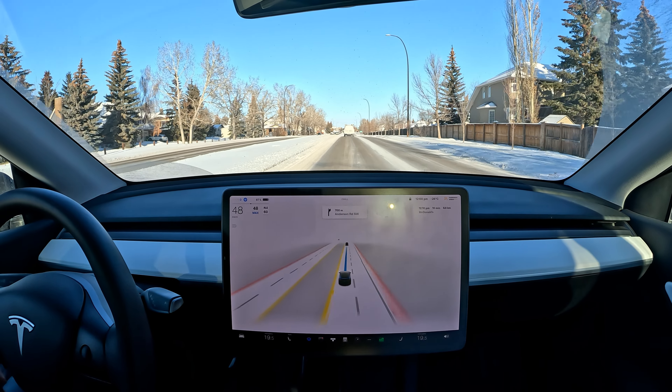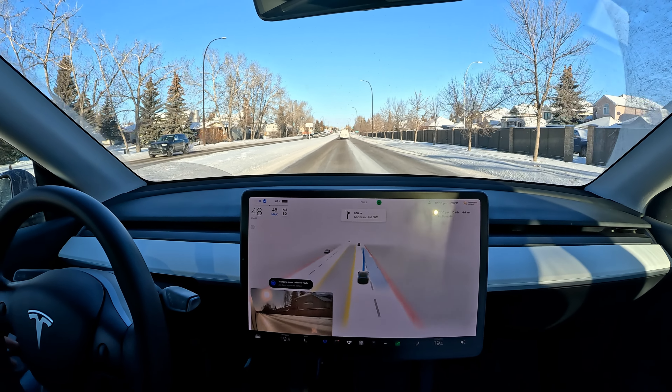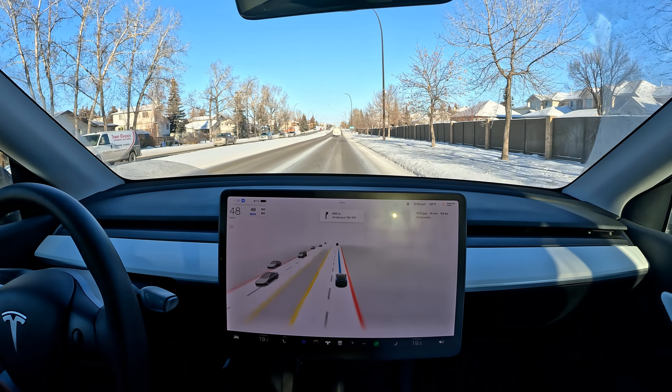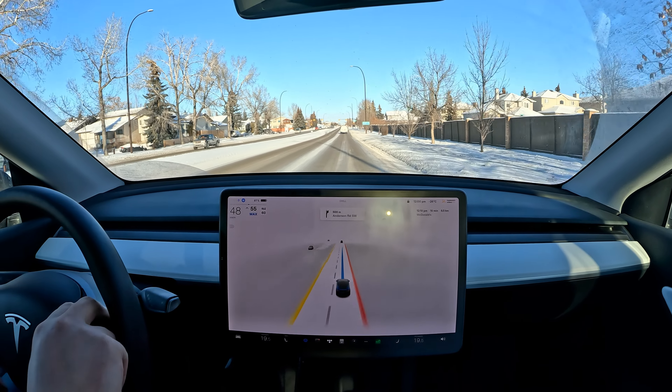So it's trying to change lanes but I'm not really sure why it's failing to do that — it normally doesn't have any problems with this. I'm going to bump up the speed just a bit.